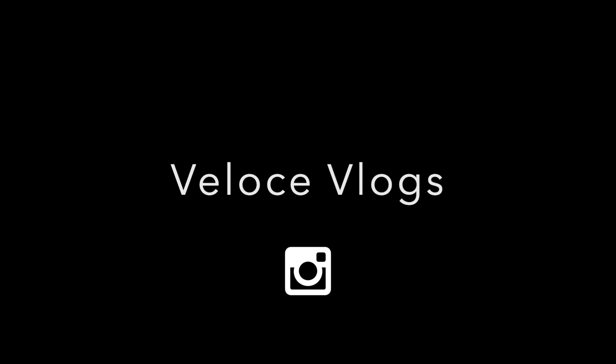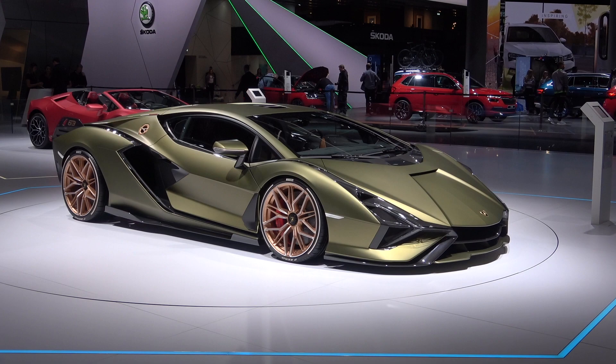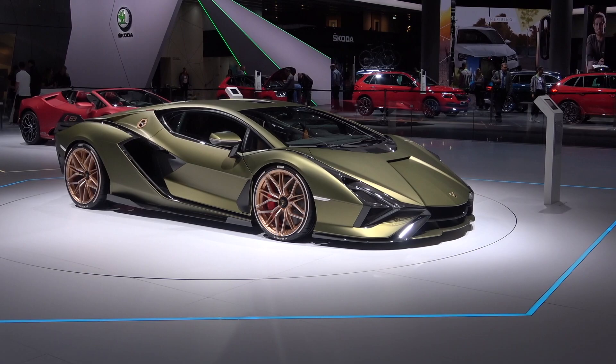Ladies and gentlemen, welcome back to the channel, welcome back to the vlog. I'm here at the IAA 2019 in Frankfurt, Germany, and behind me is the Lamborghini stand. Here we have the all-new Lamborghini Sian, so let's take a closer look and see what it's all about.